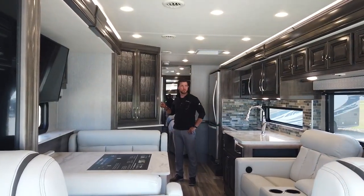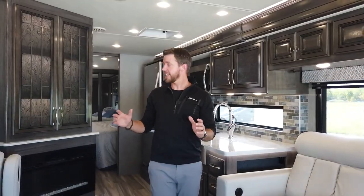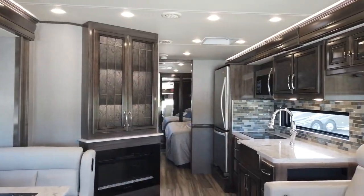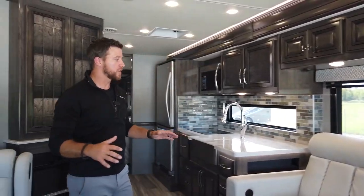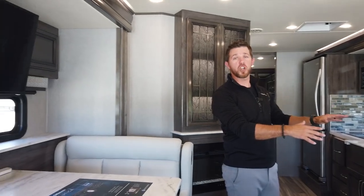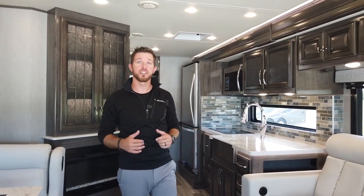Let's open this thing up so we can see how beautiful the interior is. Take a second and notice how large this unit looks — it does not look like a 33-foot floor plan. This particular unit has the Metropolis Decor with the Whispering Wind Wood. Let's start up front, take a look at the cockpit, and look at some of the features.